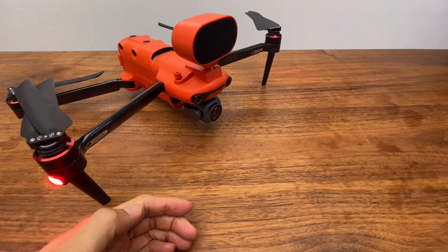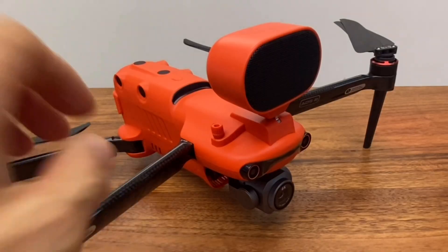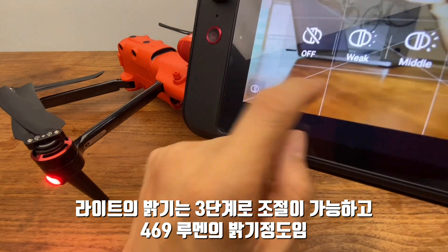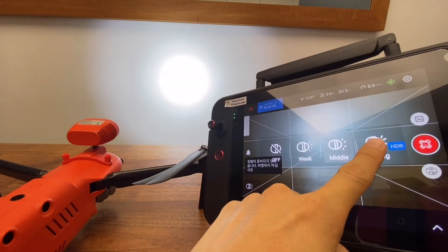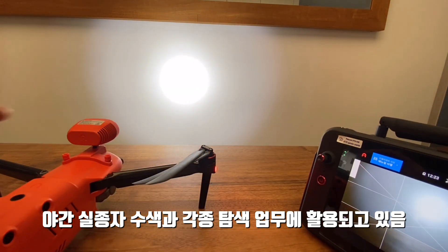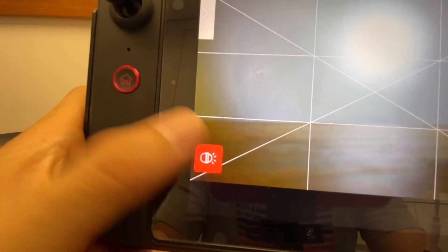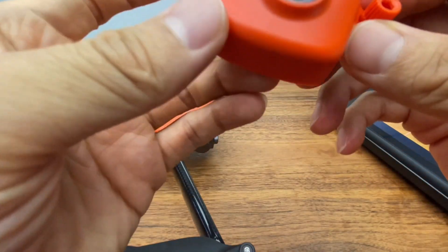Now I'm going to demonstrate the speaker — it produces sound. The strobe lights can be turned off or on. The light is on. The aircraft can also be used for surveillance. This aircraft includes a turbo light for visibility.